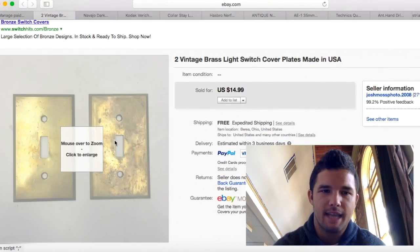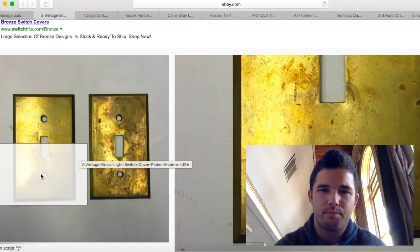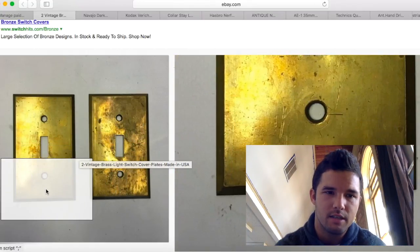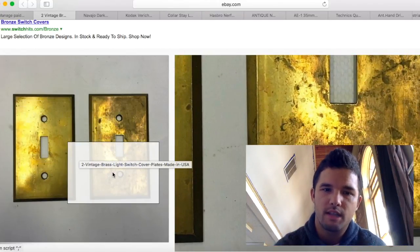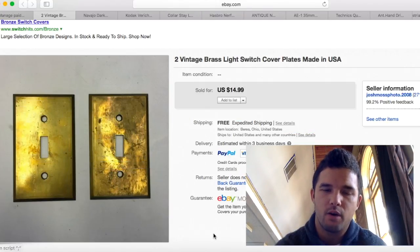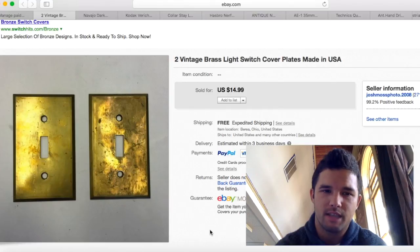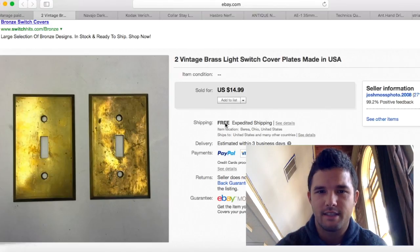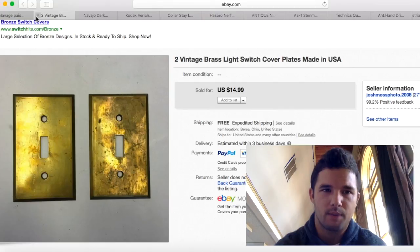These brass plates — I bought several at a flea market for just a couple bucks. These two sold for $14.99. This is essentially pure profit because I've made so much on the others I've already sold. Shipping was $2.60, so I made about $10 to $12 profit.